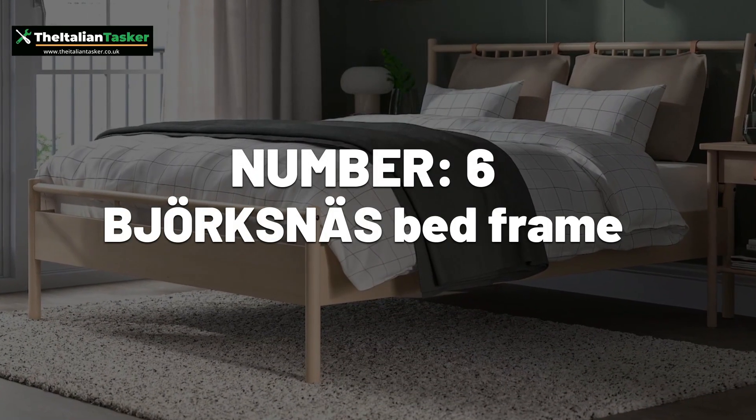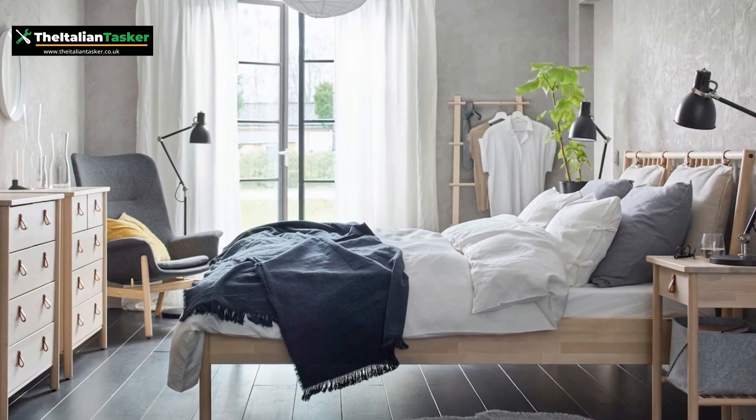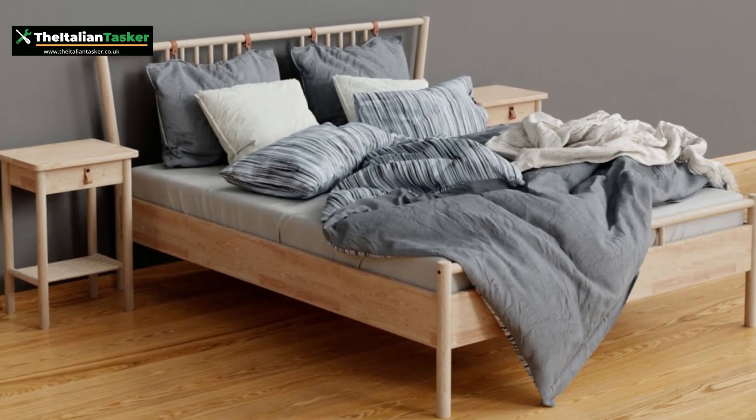Number 6: Bjorksnes Bed Frame. This bed frame has a unique design that can be challenging to assemble, and it requires a lot of attention to detail.